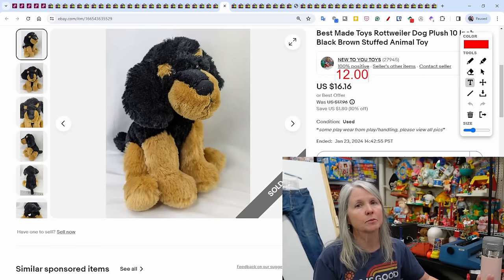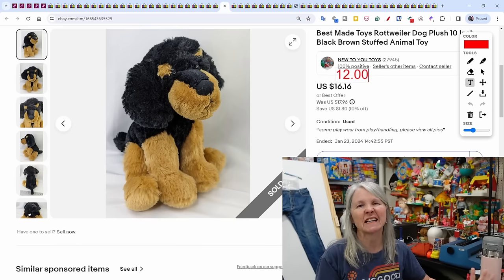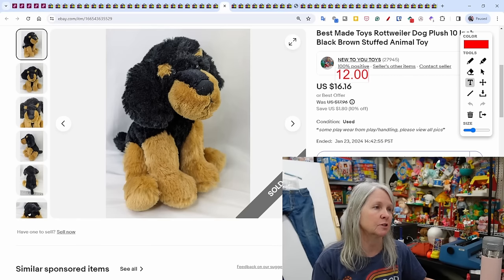Best Made Toys — a brand comparable in quality to Kelly Toy. I tend to pick up rottweiler dogs any time, any brand. This one sold for $12.